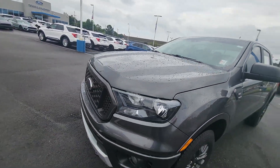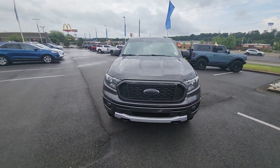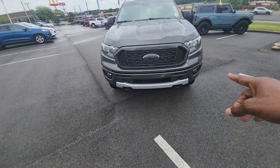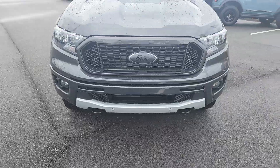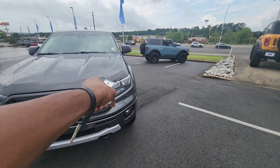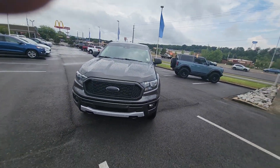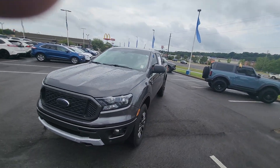The sport appearance package gives you body color molding around the bumper with chrome down below, black recovery tow hooks, and a honeycomb grille. You do have LED running lights. You can remotely start this vehicle from your phone — not from the key — through the FordPass app.